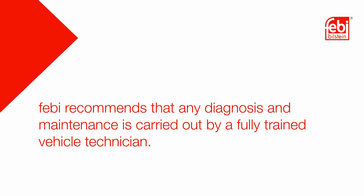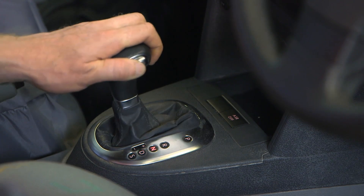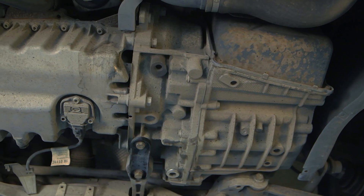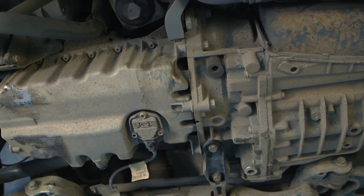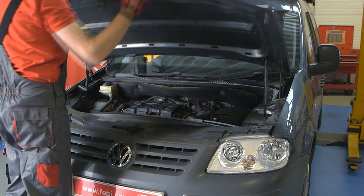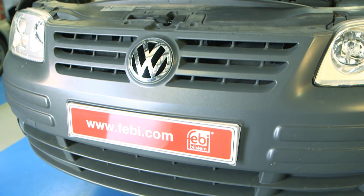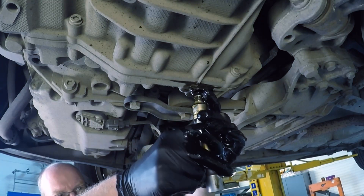Phoebe recommends that any diagnosis and maintenance is carried out by a fully trained vehicle technician. Direct shift transmissions are engineered to give seamless gear changes, making the decision of when to change gear, leaving the driver to concentrate on the traffic and road conditions. The six-speed direct shift transmission featured in this video is used in many popular Volkswagen, Audi, SEAT and Skoda models.